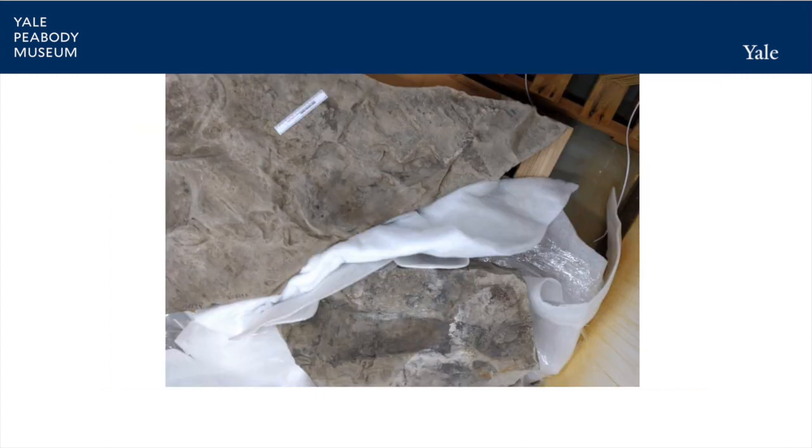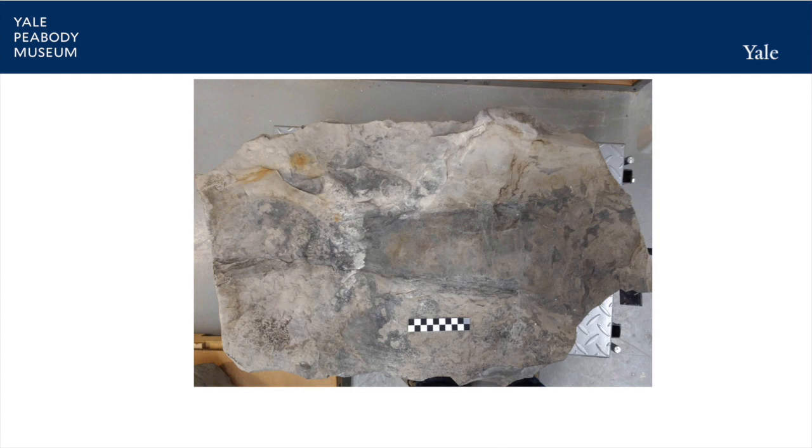The fossil arrived in two chunks — head and body in the top chunk, tail in the lower block. The fossil blends in with the rock, so Brian needed to do something to make the specimen pop visually. He documented preparation of the whole fossil, but will highlight work showing the tail block.